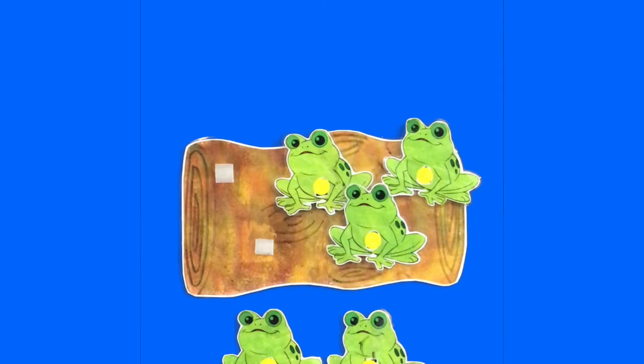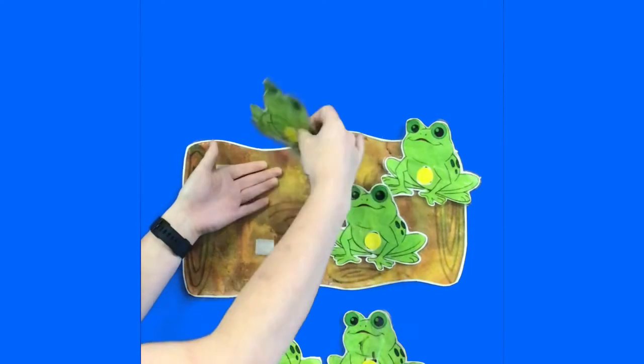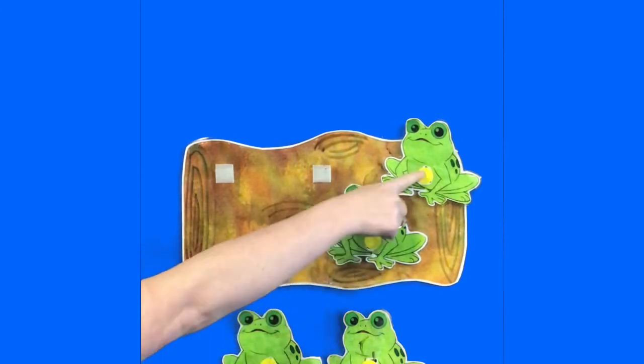Three little speckled frogs sat on a speckled log, eating some most delicious bugs. Yum yum. One jumped into the pool where it was nice and cool. Now there are two green speckled frogs. Glub glub. One, two.